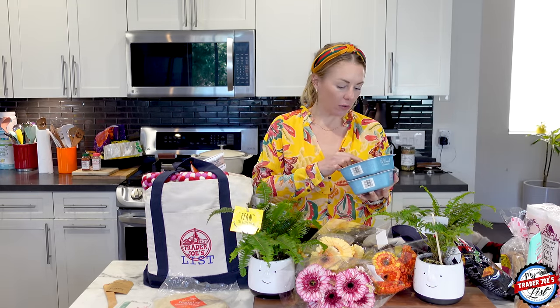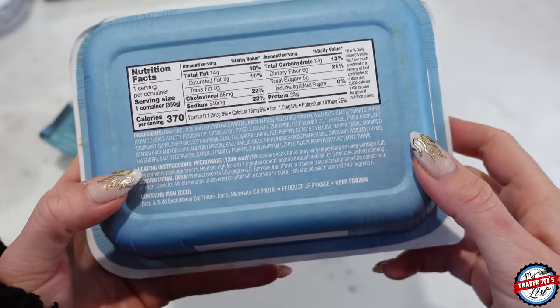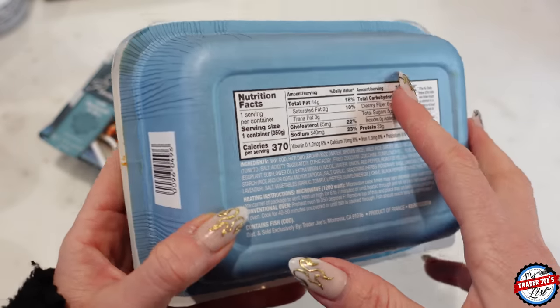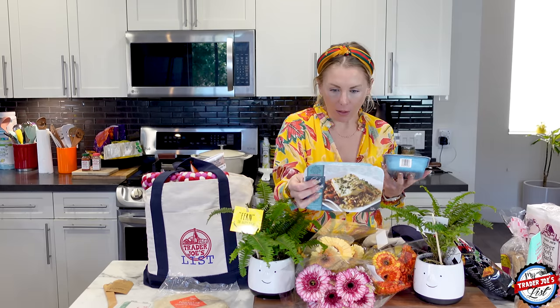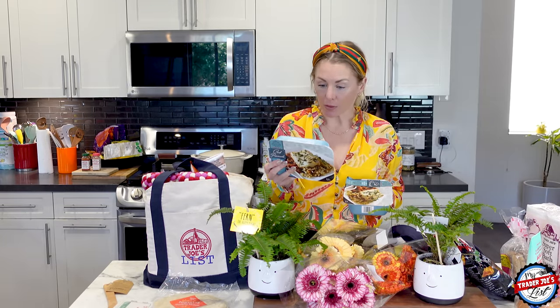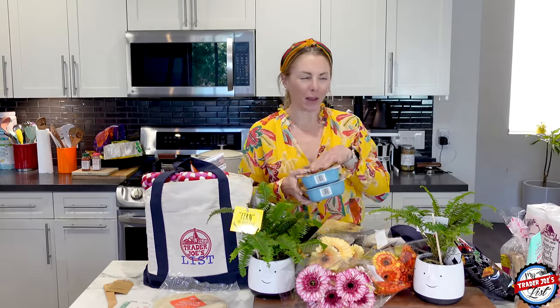I don't believe this is a new item, but I haven't seen it before. It's called Cod Provençal with ratatouille and rice. I don't love the marketing packaging, but the ingredients looked really good: cod, brown rice, wild rice, tomato purée, fried zucchini, fennel, fried eggplant. Just all of the ingredients looked really good. And it's $3.99 and 370 calories in the whole thing — you're getting 23 grams of protein and 540 milligrams of sodium, which is not that high for a lot of the frozen stuff at Trader Joe's. I got two because there's going to be that night where I don't want to make dinner and it'll sound fancy.